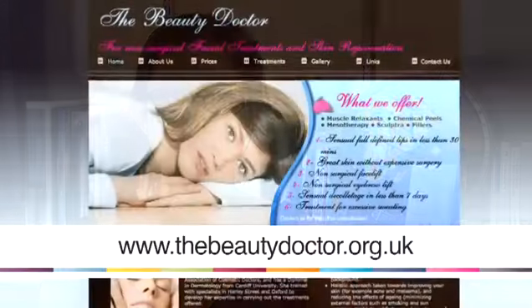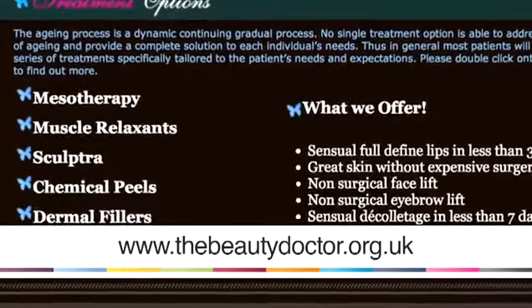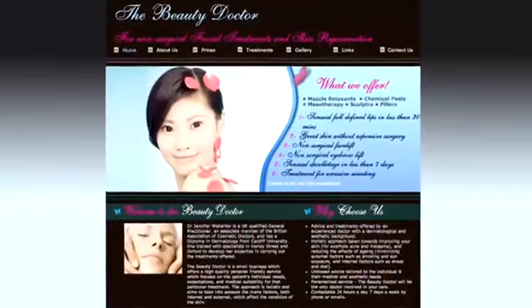My name is Dr Jenny Wakeley. I work as a GP in the NHS and also specialise in dermatology. I run a company called The Beauty Doctor specialising in cosmetic treatments and dermatological advice. I'm here today to talk to you about how to get rid of your facial scars.